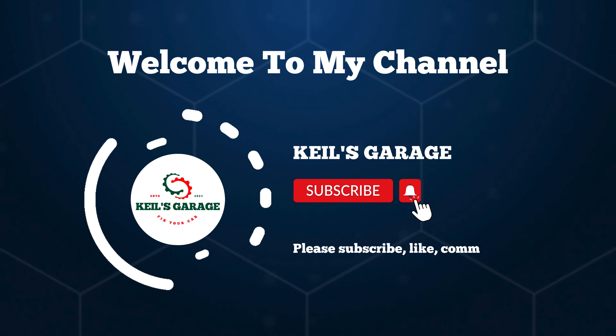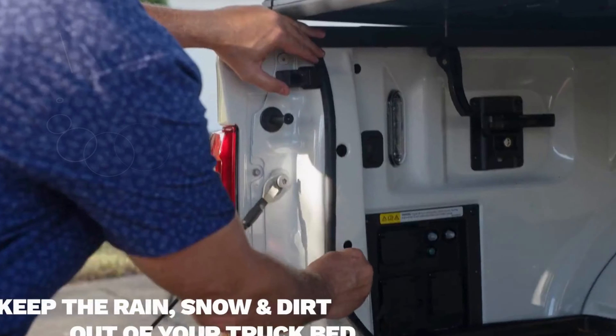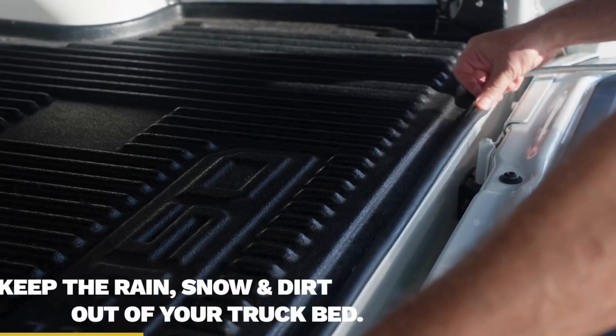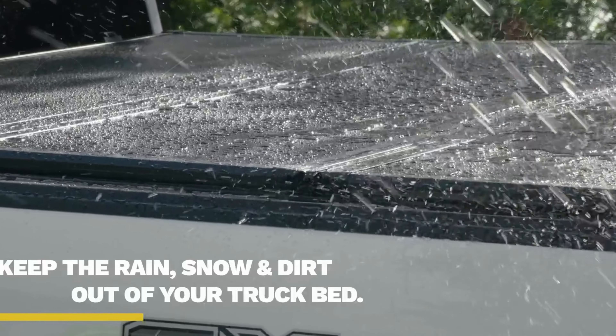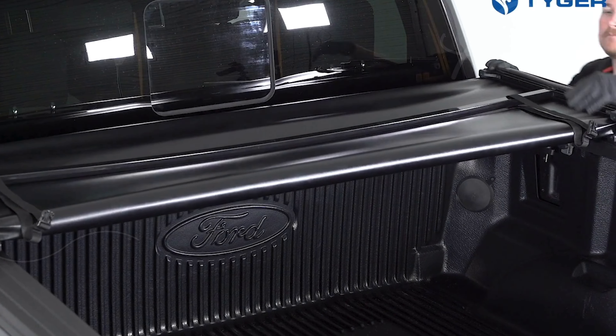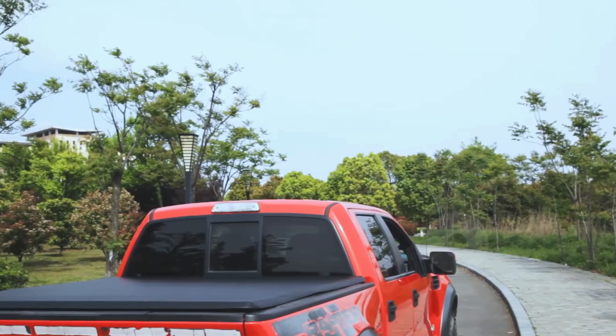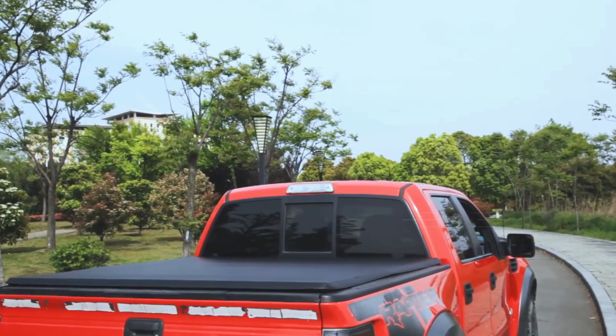Hi, this is Keel's Garage. Hey there, truck enthusiasts! Today I'm thrilled to guide you through the world of the top 5 best truck bed covers for the Dodge Ram 1500. Whether you're a weekend warrior or a daily driver, finding the perfect cover is crucial for protecting your cargo and enhancing your truck's style.